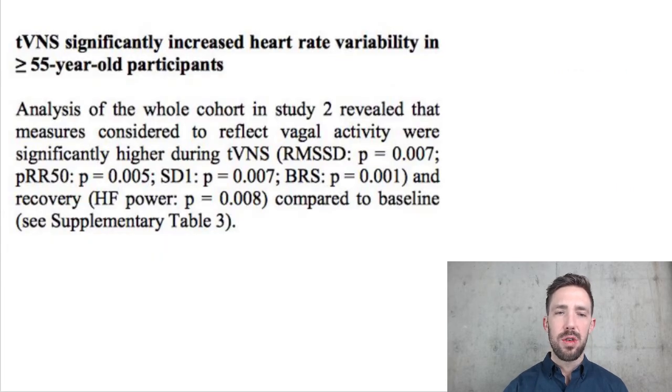Transcutaneous vagal nerve stimulation significantly increased heart rate variability in over-55-year-old participants. That alone is really important — heart rate variability is a marker of stress, a marker of fitness, and a marker of longevity. The better your heart rate variability, the longer you're expected to live and the better your body's functioning. HRV decreases with age, which is why they chose the over-55 group, and this vagal nerve stimulation increased it.